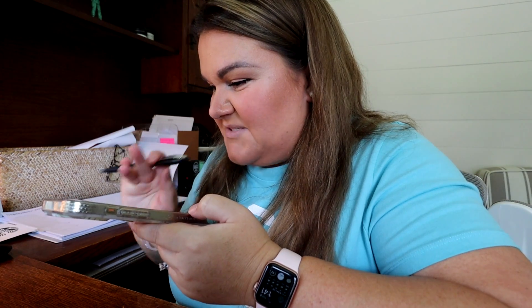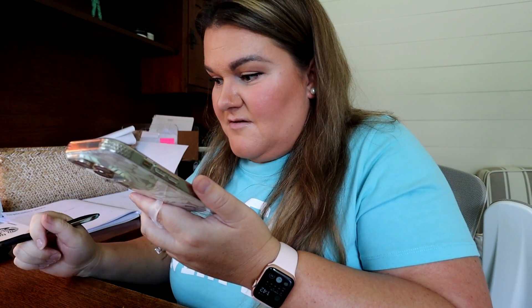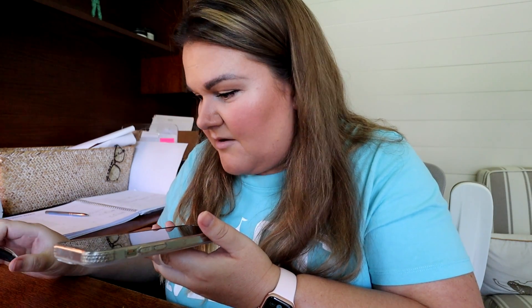Ashley asks the agent to check another week in September to see if rates change. The agent confirms All-Star Sports is currently the most economical resort and that it's one of the only options offering a standard room — the most economical room type. Ashley also verifies the prices given are totals including tax. The call wraps up and the agent wishes Ashley a magical day.